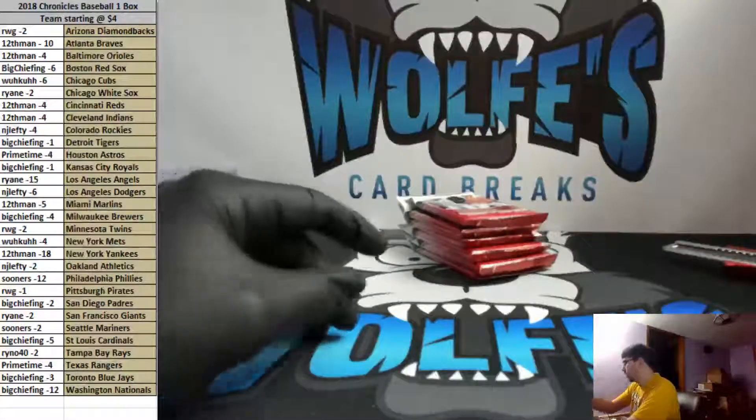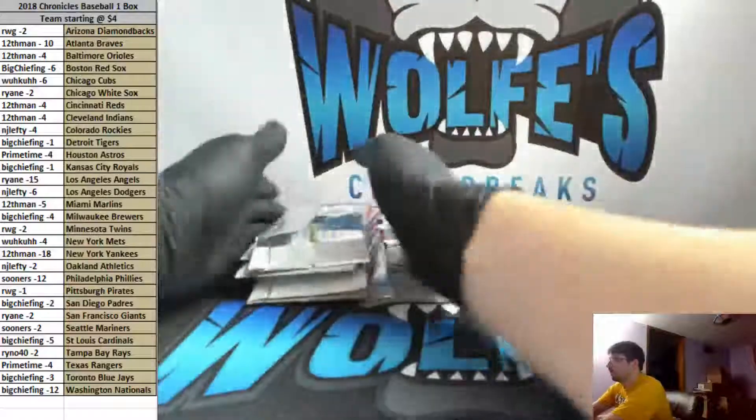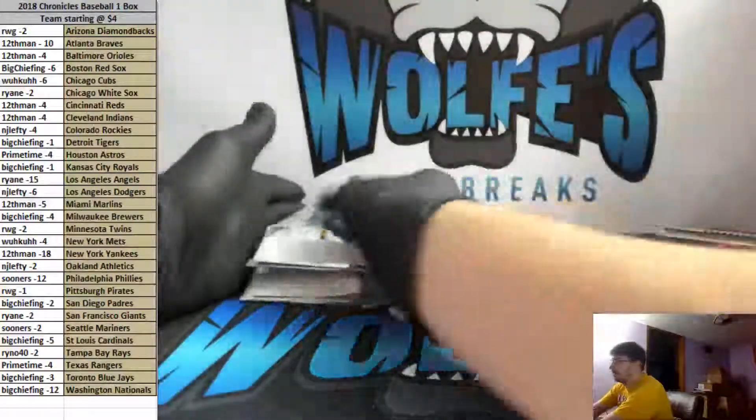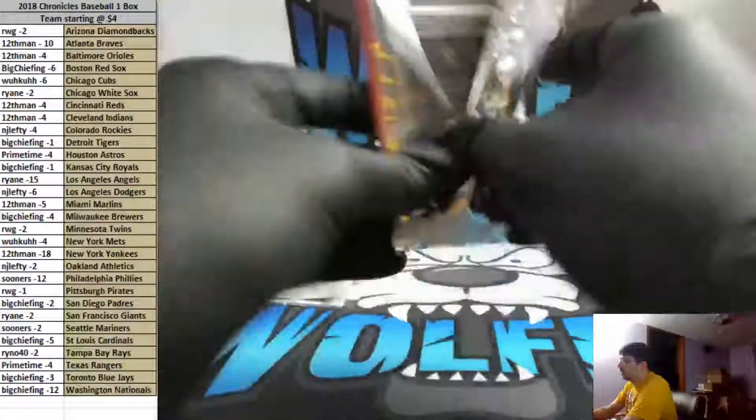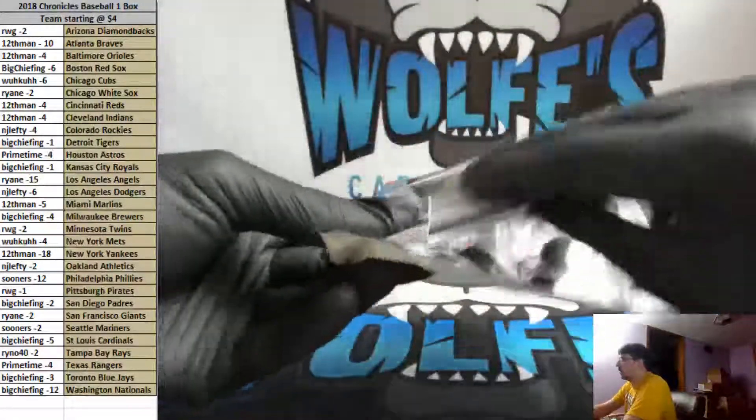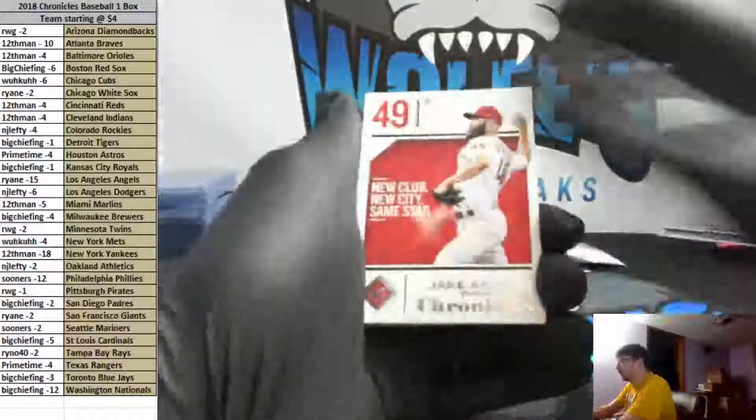We've got a lot of Otani rookies — usually there's at least one or two in each box. One of them had seven or eight in one box, which is pretty crazy. It's pretty loaded for the big teams. It's good for the auctions, but it's perfect for divisionals.